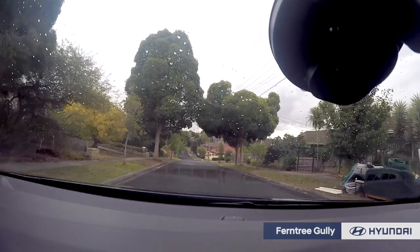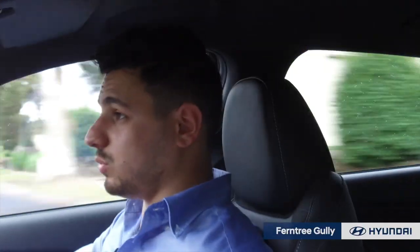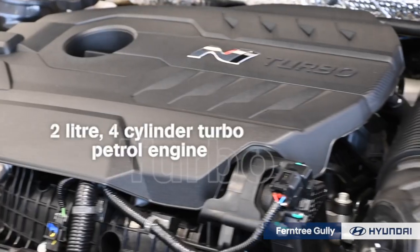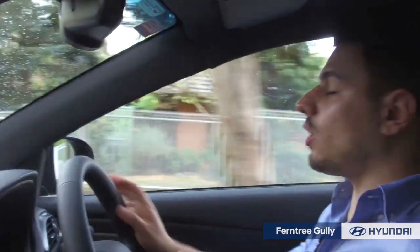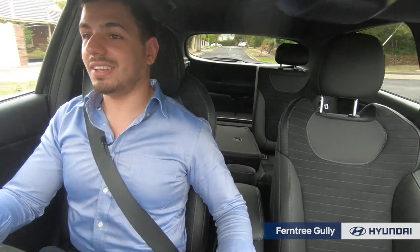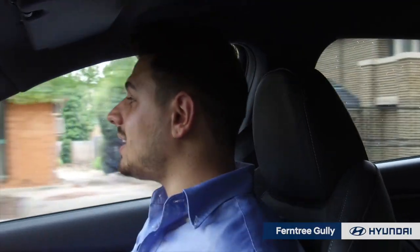Now let's see how she goes on the road. Wow, very, very powerful. This 2.0-litre turbo petrol engine is just phenomenal. So small, yet when you put your foot down, it just carries. No issues at all. And that is a lot of bang for buck with a vehicle like this.